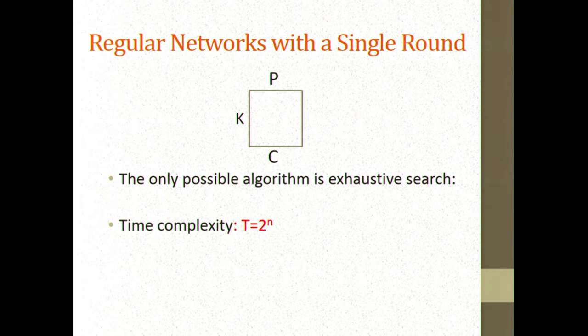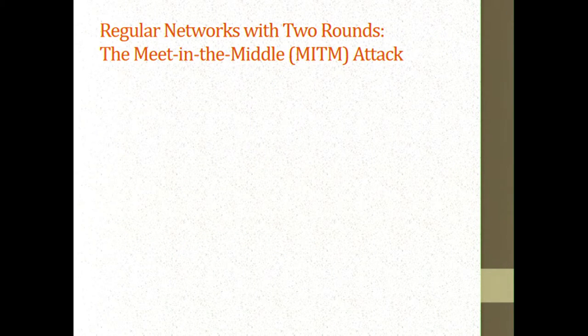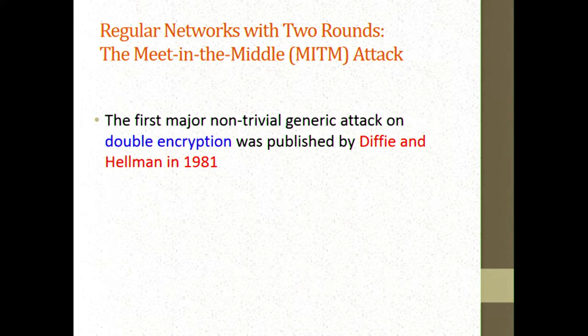For a single round, there's nothing better you can do than exhaustive search — the time is 2 to the n and the memory is constant. Once we go to two rounds, something better can be achieved. This was the very nice idea that Diffie-Hellman published in 1981, the meet-in-the-middle attack on double encryption.